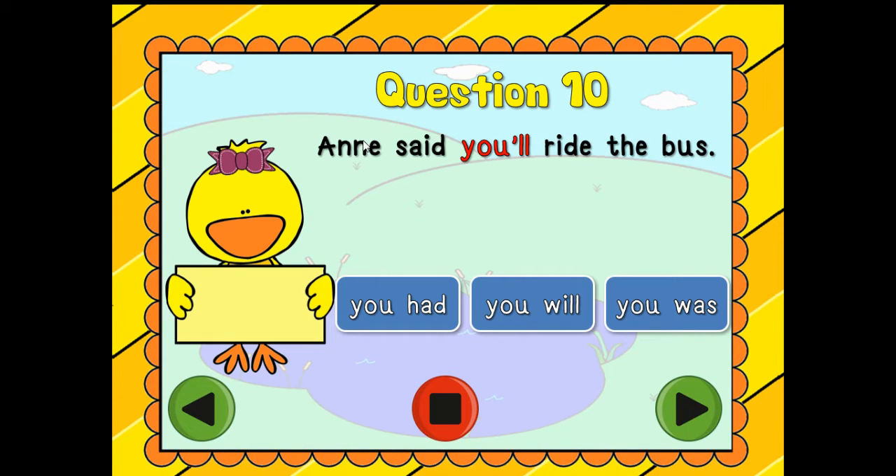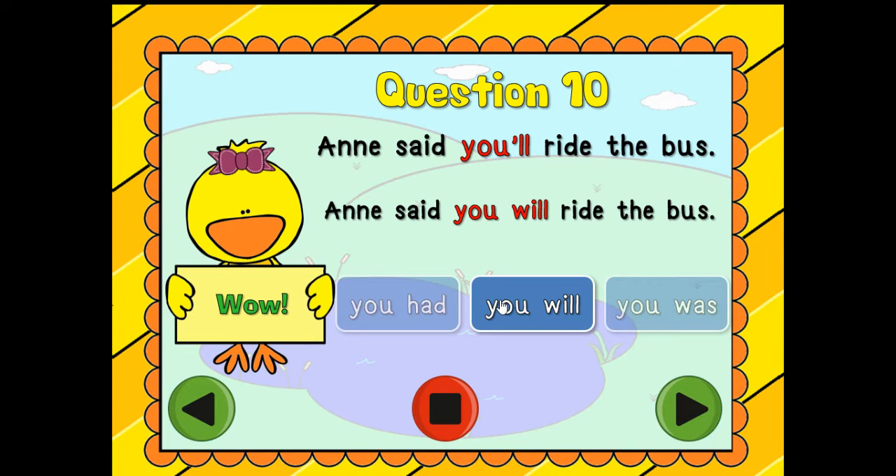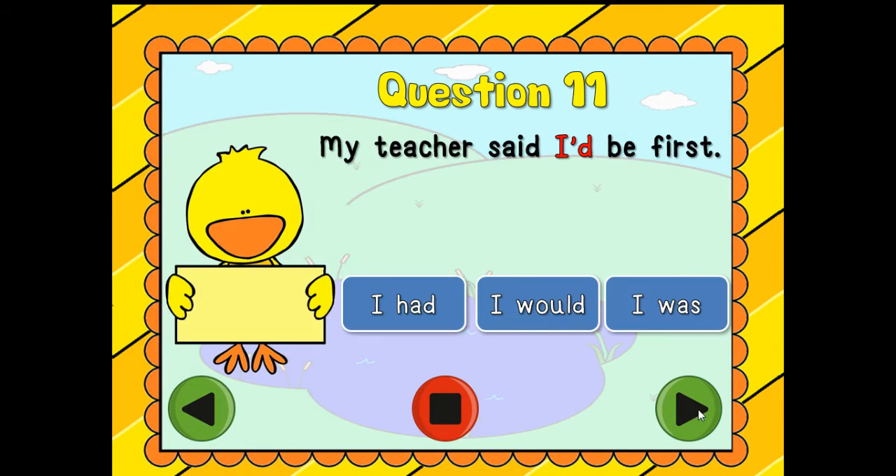Question ten: 'Ann said you'll ride the bus.' Which one is it — 'you had,' 'you will,' or 'you was'? You'll — you will! Ann said you will ride the bus. Amazing job.